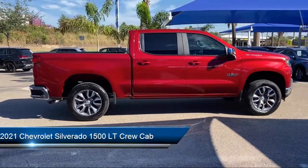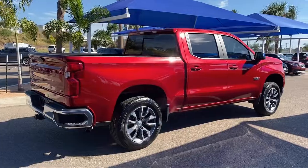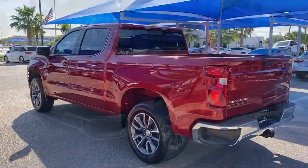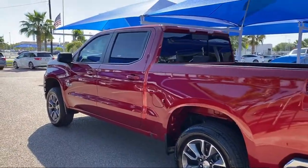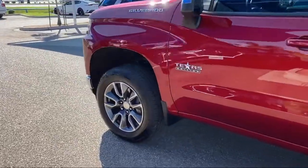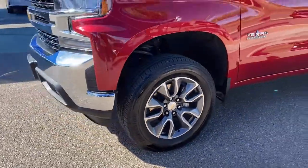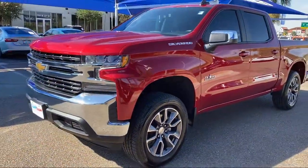Apple CarPlay and Android Auto, Heated Door Mirrors, Steering Wheel Controls, Chevrolet Infotainment 3 Plus System, 10-Way Power Driver Seat with Lumbar, Auto-Locking Rear Differential, Heated Driver and Front Outboard Passenger Seats, Convenience Package 2, and has less than 10,000 miles on the odometer.